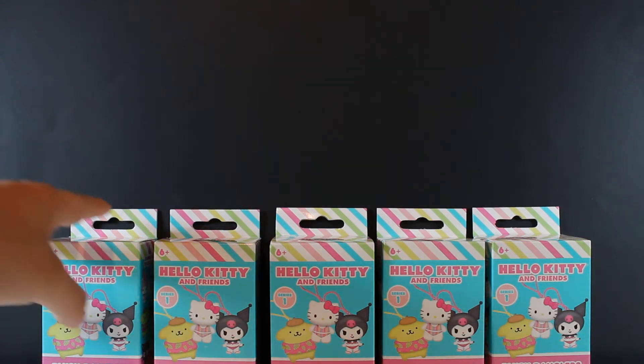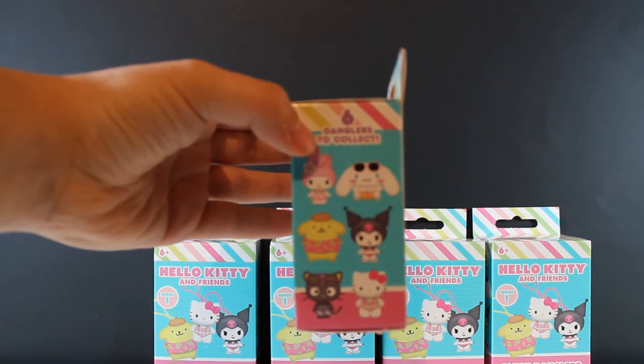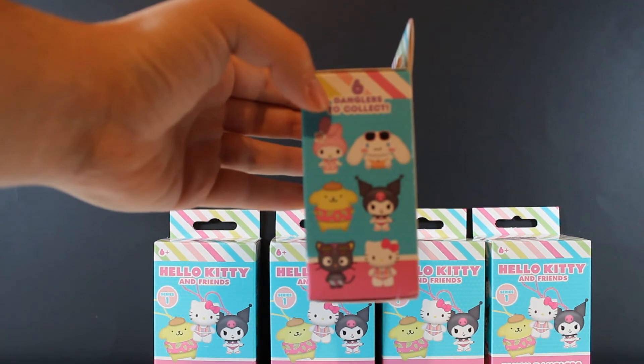There are 6 in the set, so we're not going to be able to pull a full set, but hopefully we can pull as many different ones for you guys as possible.